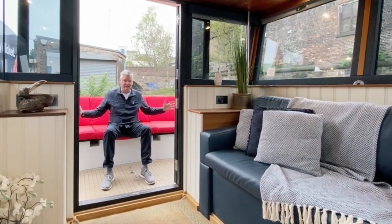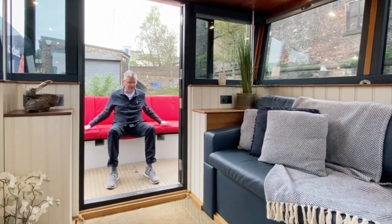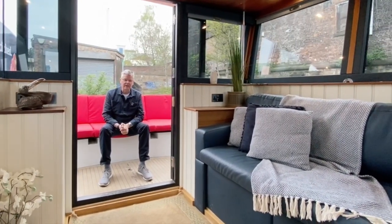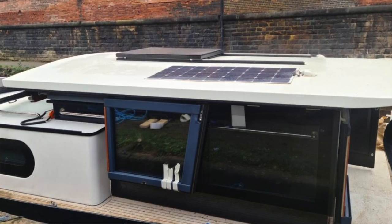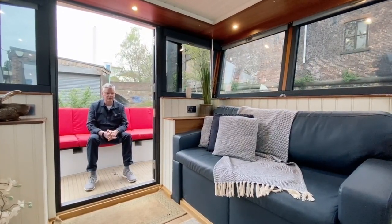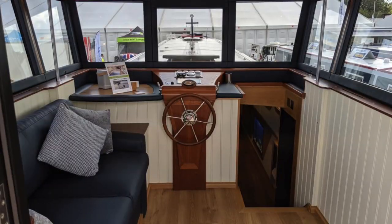I'm starting on the back deck — a great place to sit out. It's a fantastic design where the social area is out here, but you're still involved with the people in the wheelhouse. The wheelhouse is very cleverly designed hydraulically to go up and down for going under bridges on the canals.